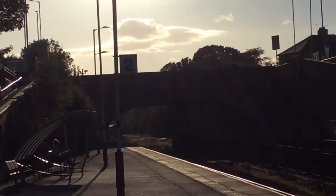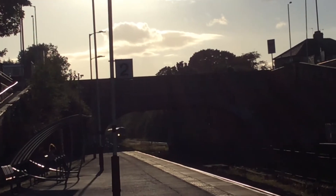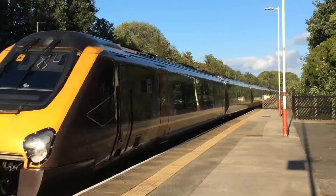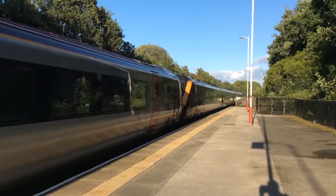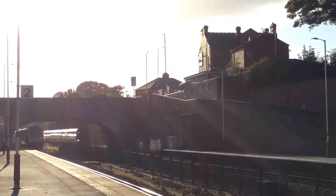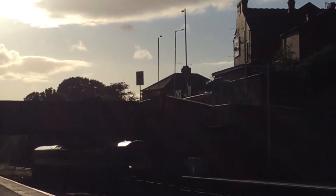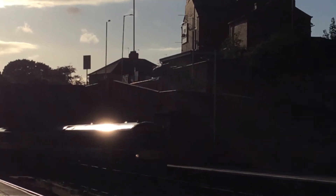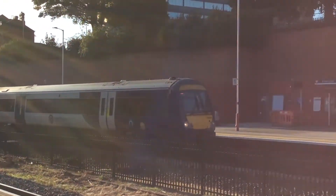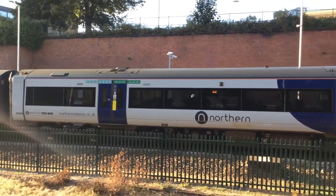Here we are — here's the Northern service. Nice. And here's the passing one — it's a Cross Country. And here's the Northern train pulling in on its way to Hull. It's a 170 — I can't quite catch that number, I can't get it on the rear either.